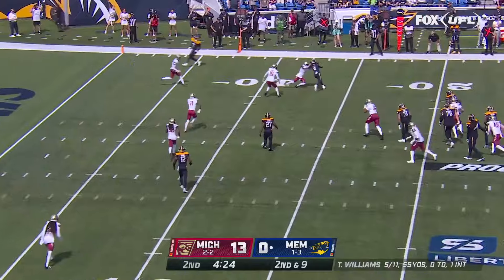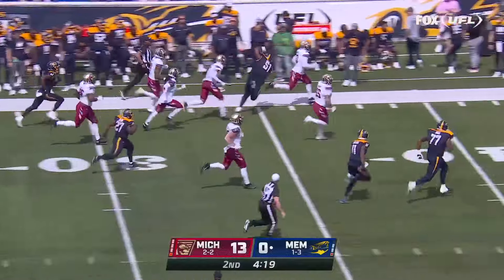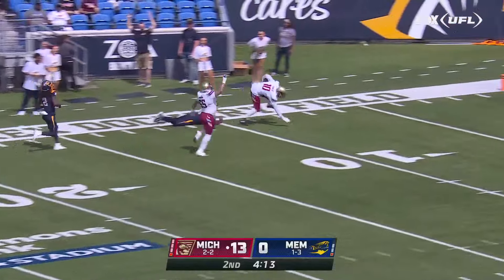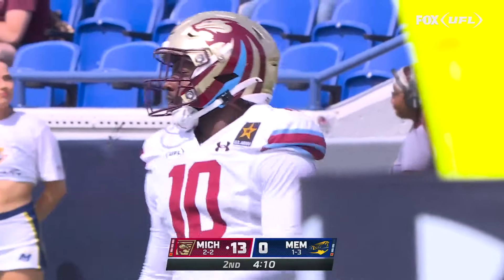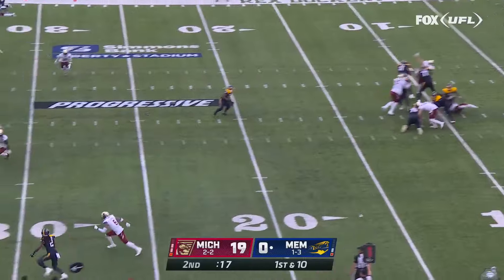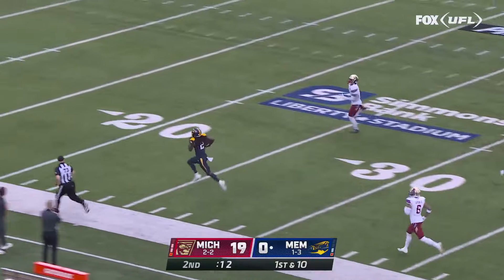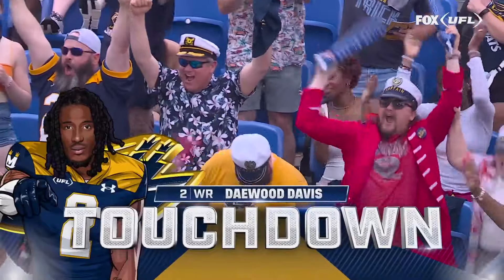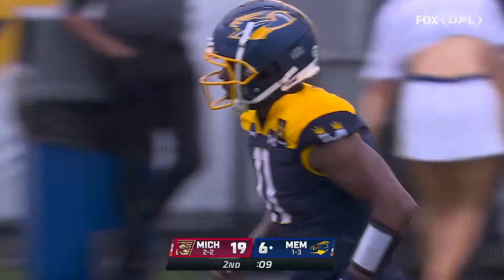Second and nine — Williams targets Daywood Davis on the right side, but the ball is stripped out and recovered by Michigan. Noah Dawkins up the sideline on the run — Williams, the last man, trips him up inside the 10. Williams up the sideline and room to run for Daywood Davis — steps out of a tackle and Davis with a shocker for the Showboats! 82 yards to the house, and Memphis right back in this ball game.